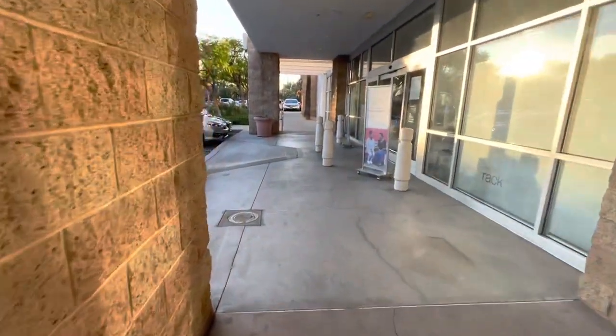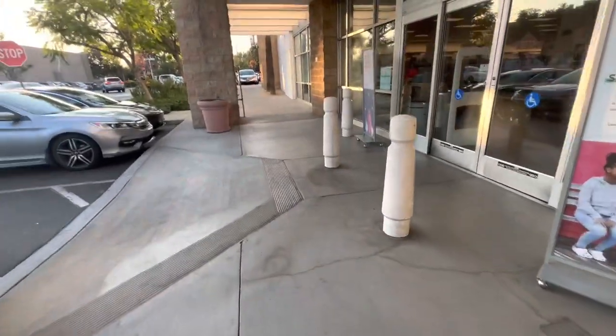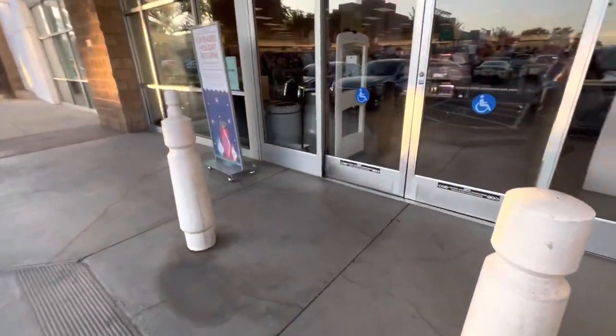Hi everyone, welcome back to my channel. We're back at Nordstrom Rack — we haven't been here in a few days, so let's see what's cooking.